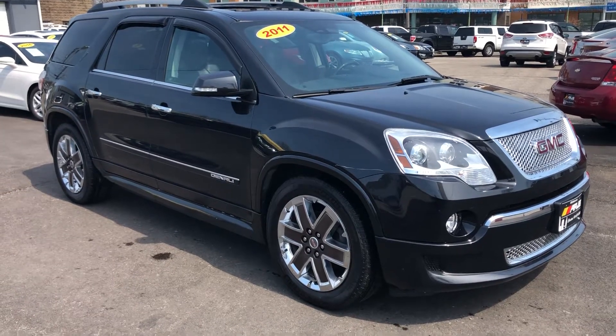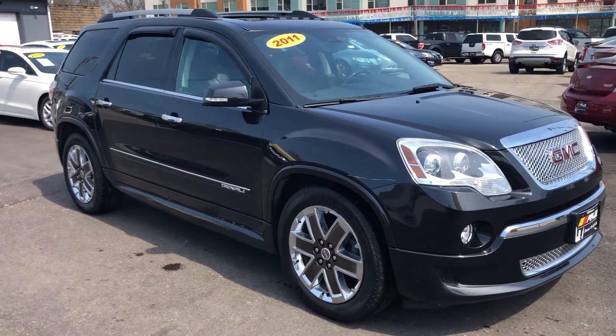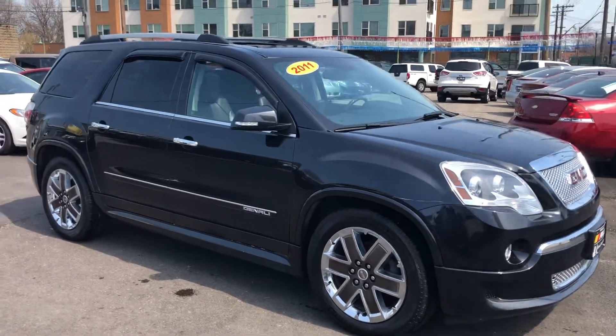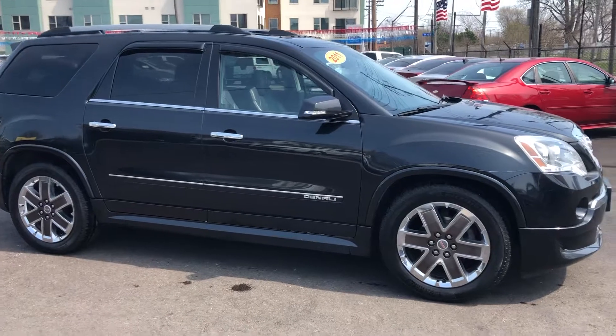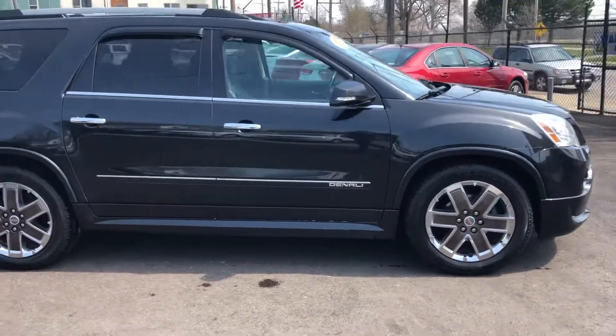Stopped down at ARJ's for this 2011 GMC Acadia Denali in fantastic condition — clean Carfax history, 23 service records. Everything you want to see, this one has.